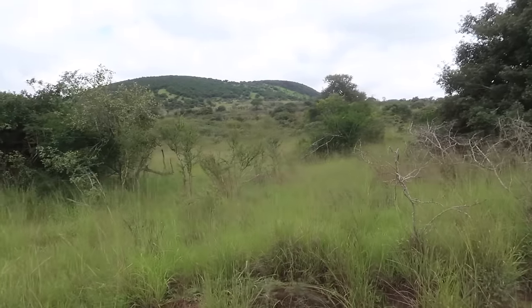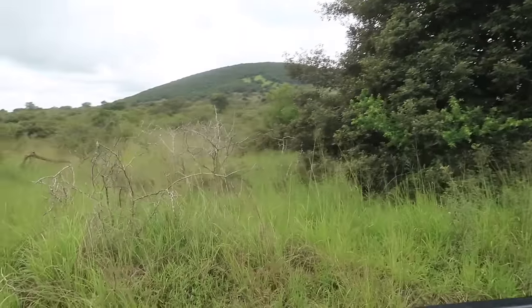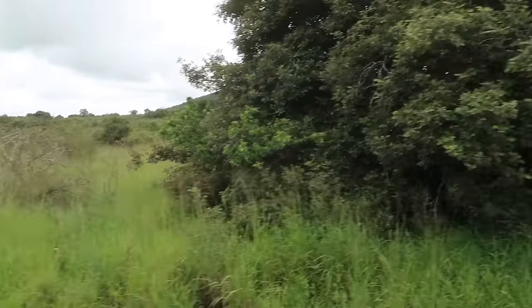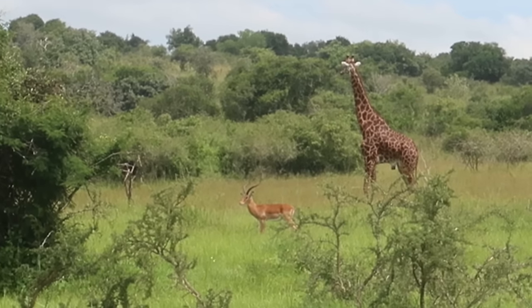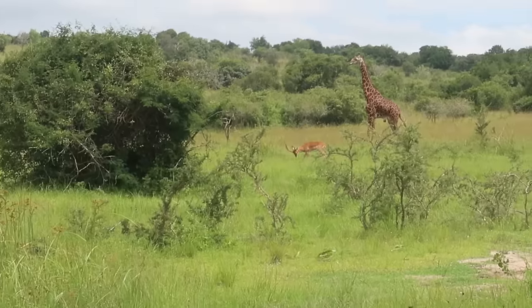Dee Dee was explaining that the darker coloration on the giraffe means it's a male, and that they get darker as they get older, so this is probably an older male.